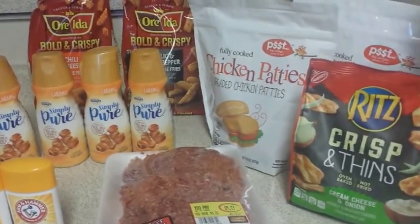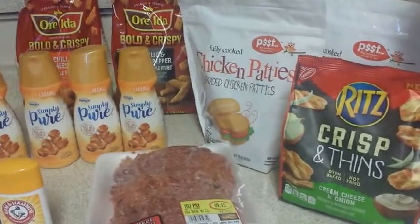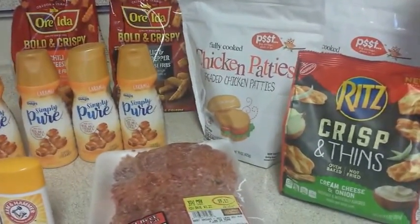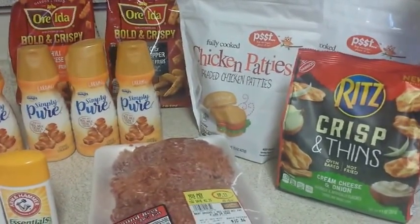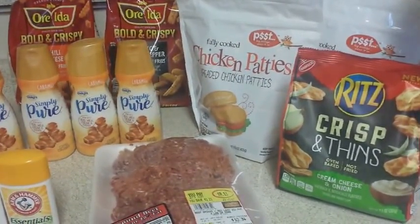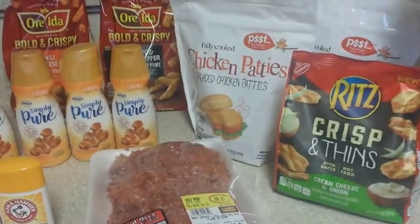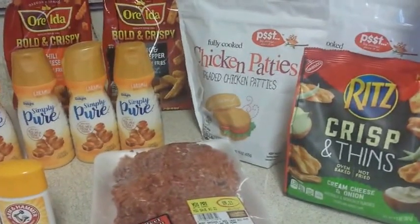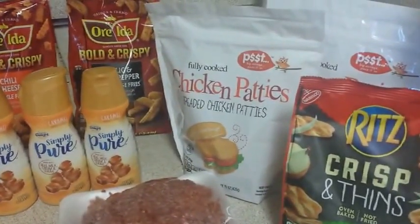Hi guys, I'm Danica with Couponing at Its Finest. I just wanted to show you my quick grocery haul. I didn't get a lot because I've already done the previous three videos, so that was a lot already. This will probably be it for me for this week — just a couple of different stores at one time. The first store is going to be Smith's, or Kroger.